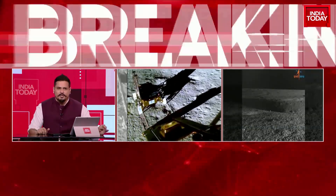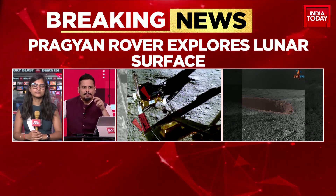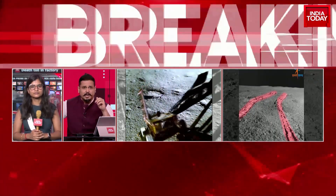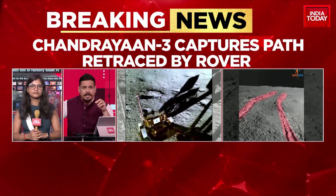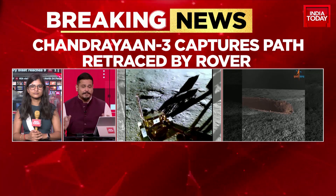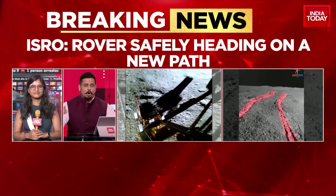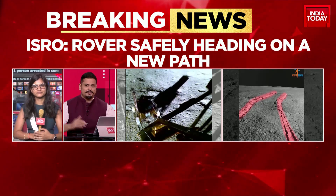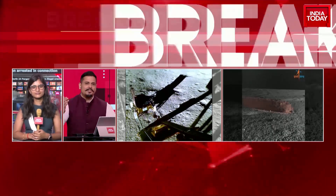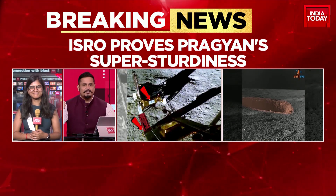Two pieces of news coming in from ISRO. First, the Pragyan rover managed to negotiate a pretty difficult hurdle — a crater about 100mm deep. But the second piece of news is even more interesting: the Pragyan encountered an obstacle of a depth that seemed unmanageable, and therefore the rover had to hit reverse gear and retrace its steps.